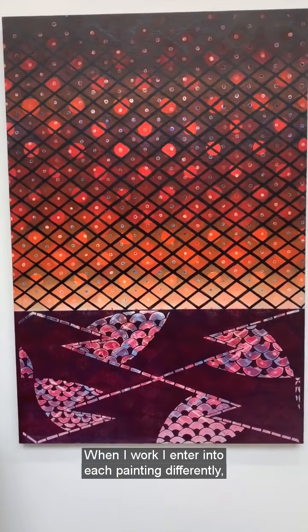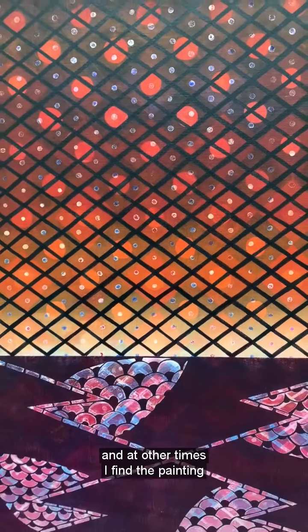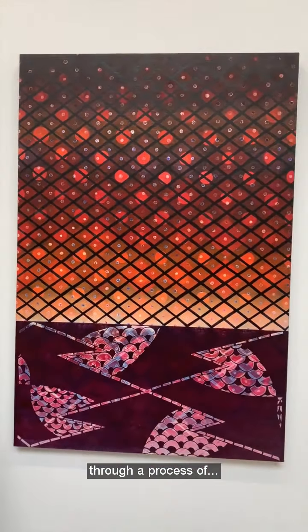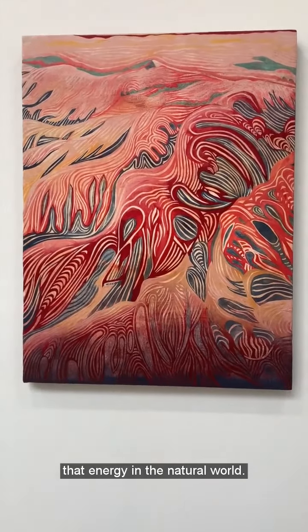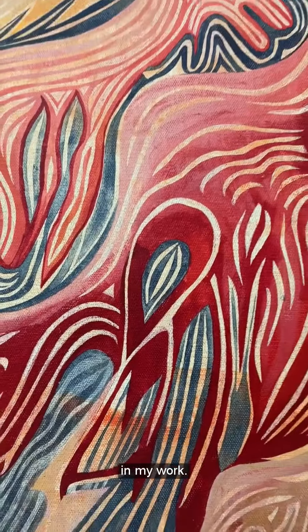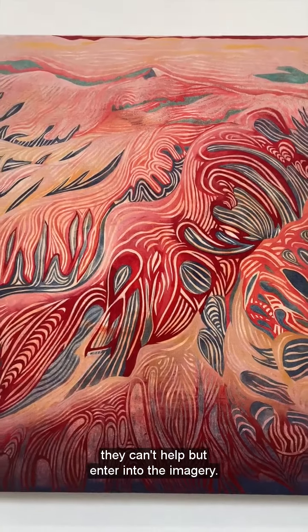When I work, I enter into each painting differently — sometimes with an agenda, when I want to investigate something specific, and at other times I find the painting through a process of basically will and desire. The slowness of the process helps me with this. Some of the paintings are informed by nature and that energy in the natural world. I want the energy and the timber of that world in my work. Being surrounded by mountains and woods, they can't help but enter into the imagery.